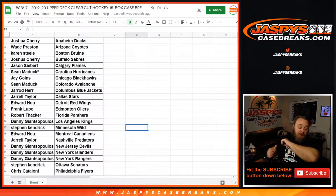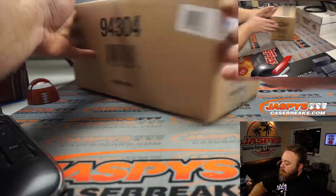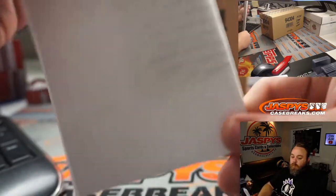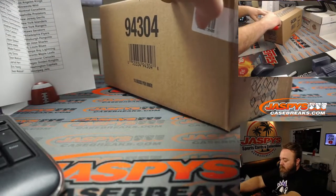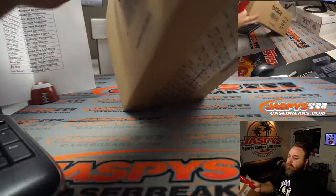We'll do the box giveaway at the end with the randomizer. Here's our case — final list from Joshua and the Ducks down to Sean and the Jets. Here is our case, 15 boxes per inner. Thank you, Barry.